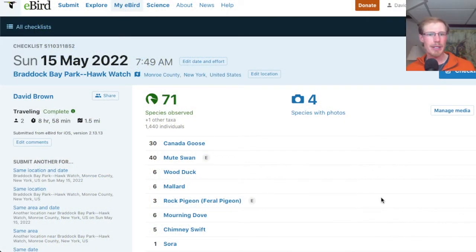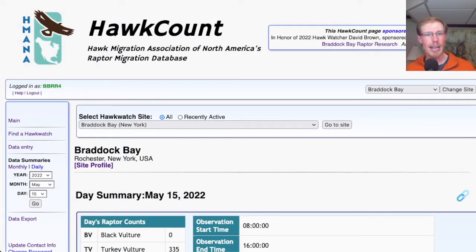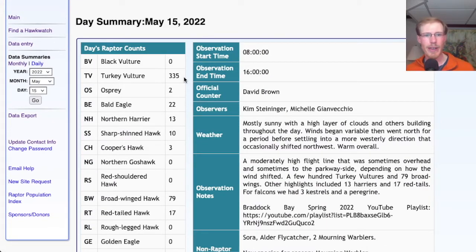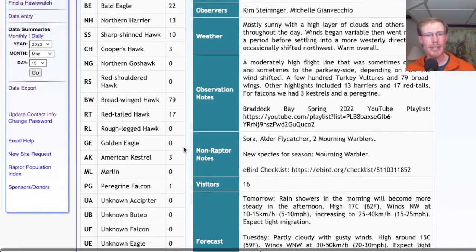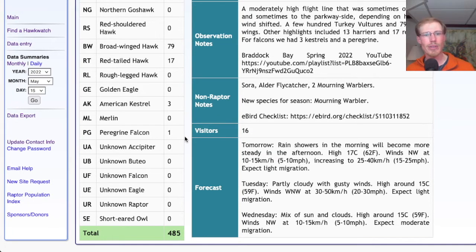Taking a look at eBird, today I had 71 species at Braddock Bay Park. And looking at hawk count for our migrant raptor totals: today we had 335 turkey vultures, 2 ospreys, 22 bald eagles, 13 northern harriers, 10 sharp-shinned hawks, 3 Cooper's hawks, 79 broad-winged hawks, 17 red-tailed hawks, 3 American kestrels, and 1 peregrine falcon — for a total of 485 migrants today.